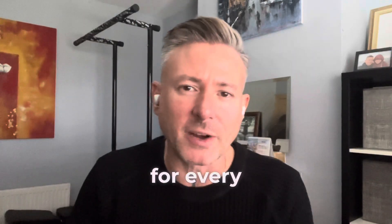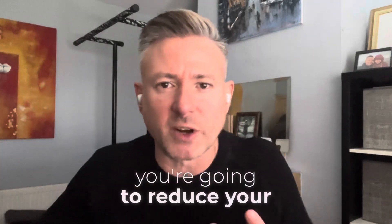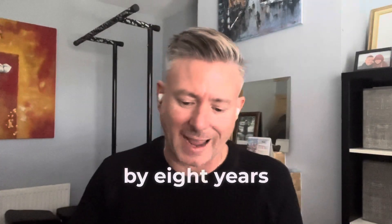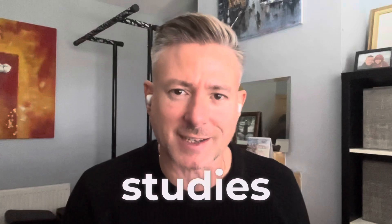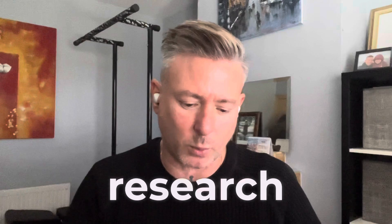In fact, for every six months wearing this patch, you're going to reduce your cardiovascular age by eight years. And we have the studies, the patterns, everything to back up everything I'm saying here. I would love to share this research with you.